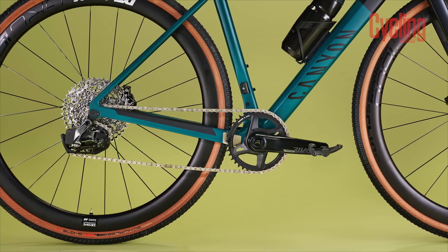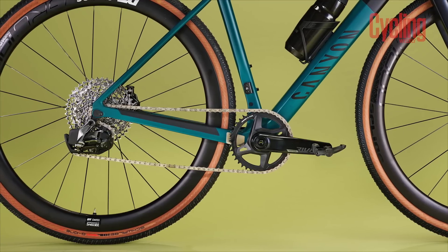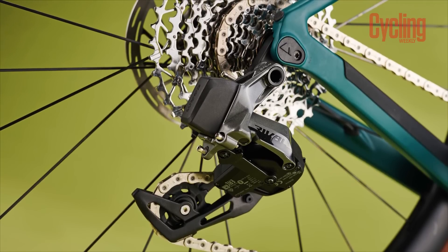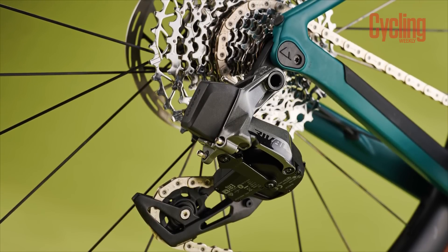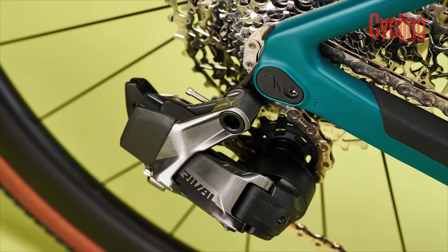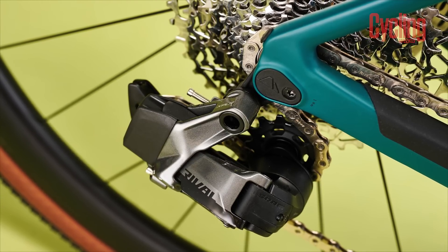That said, SRAM's wireless shifting is absolutely brilliant. The ability to set up a 1x derailleur with one bolt — it's so easy to work on and being able to change those batteries out as well is just great. The interchangeability and the fact that it is a fully wireless system rather than the hybrid that you get with Shimano. So what about aesthetics? Who do you think is creating the best looking groupset?